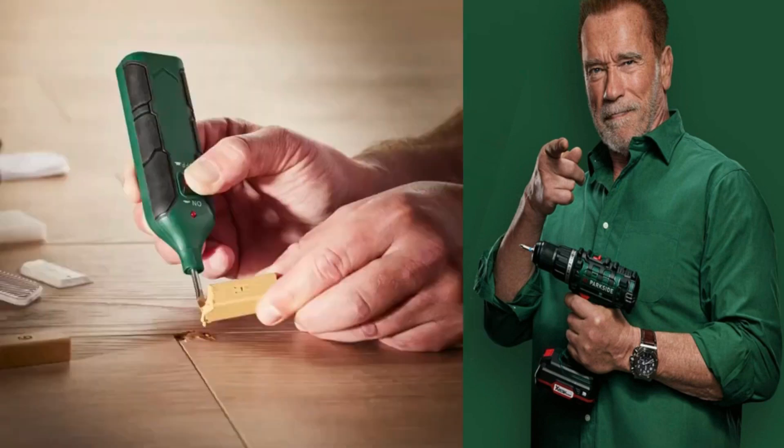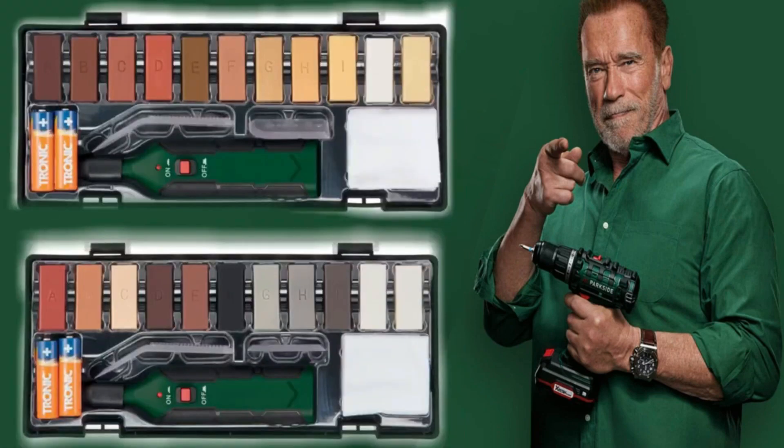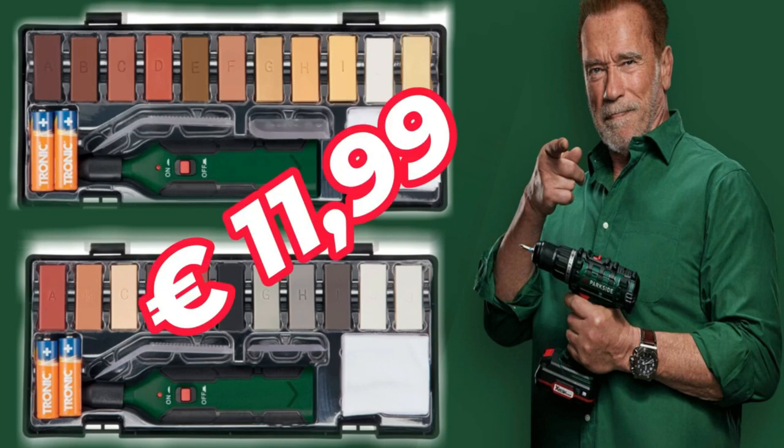Repair set for laminate and parquet floors or for tiles. Includes melter, 11 wax collars, abrasive sponge, cleaning cloth, two squeegees, scraper, and batteries. At 11 euros 99.